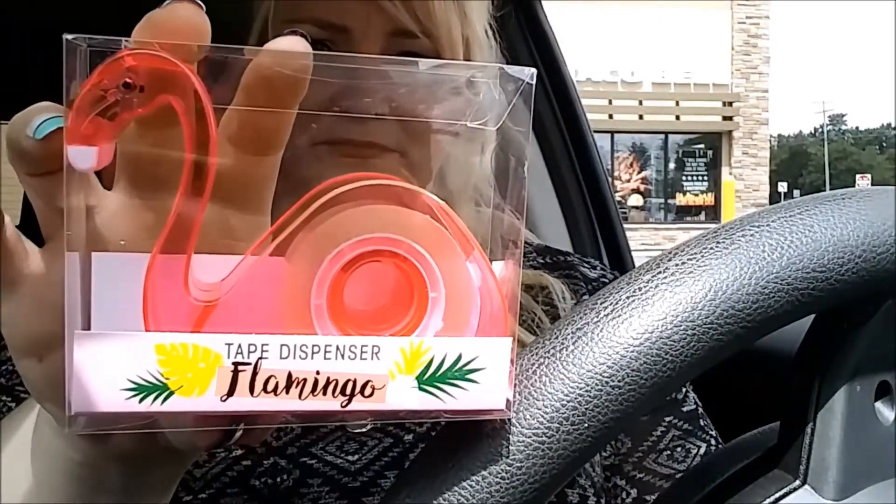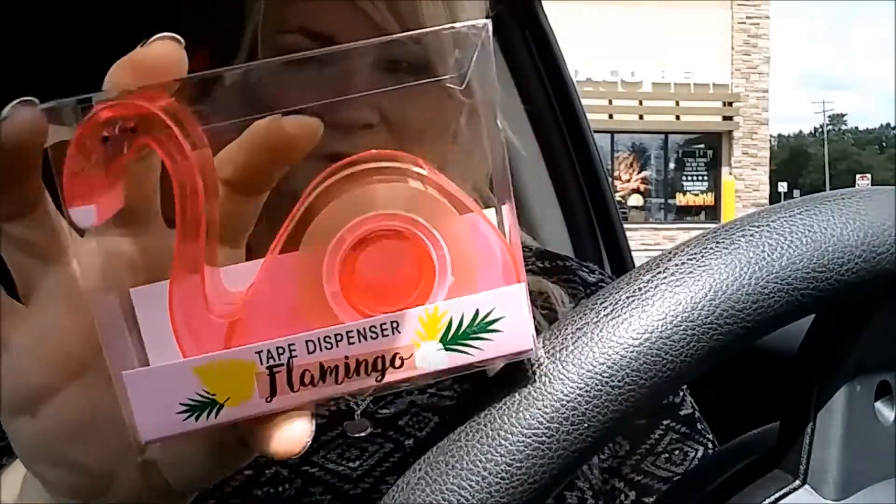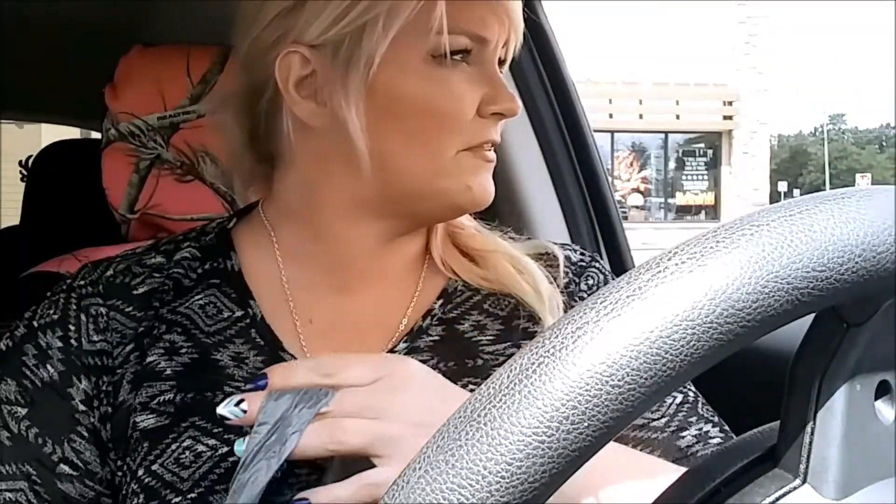This was in the school supply section — it's a flamingo tape dispenser. I'm going to leave that at work. I think I took a picture of the different planner options too.